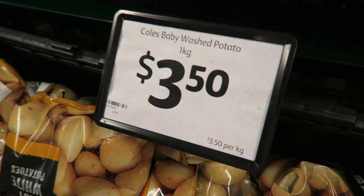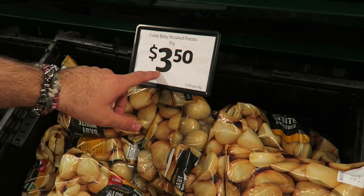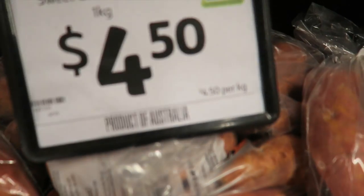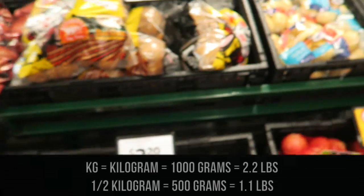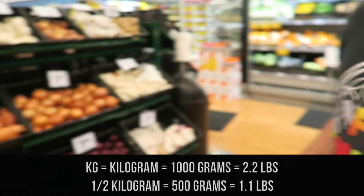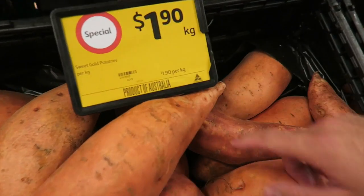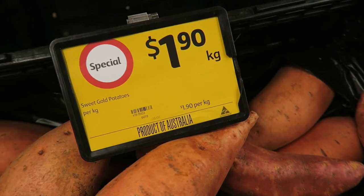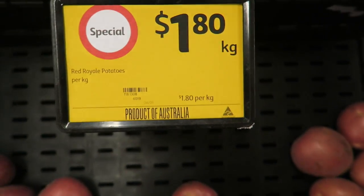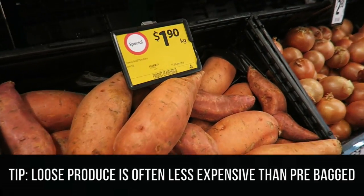We're gonna get some sort of potato for this recipe. As you can see, all the ones in packets are super expensive - like $3.50 a kilo. These sweet potatoes are $4.50 a kilo, and baby white potatoes are seven dollars a kilo! But come over here - the loose ones not in a packet are only $1.90 a kilo for sweet potatoes and $1.80 per kilo for the little red potatoes.